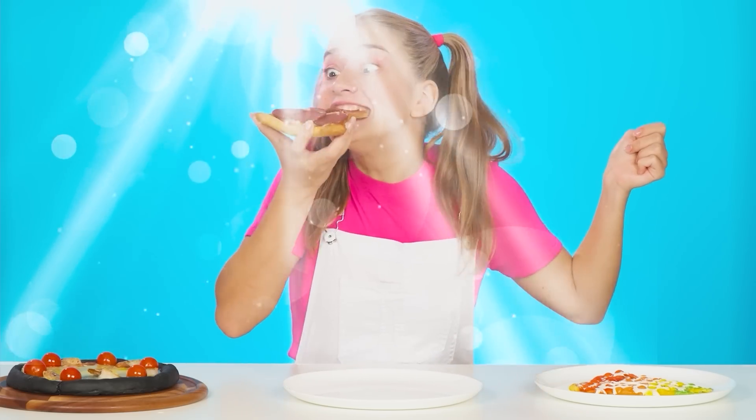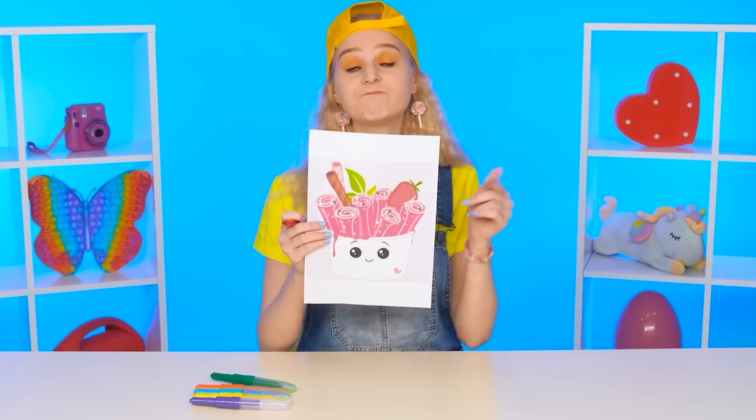Congratulations, Grandma! A well-deserved victory! My pizza was better! No comments! What does my granddaughter want?